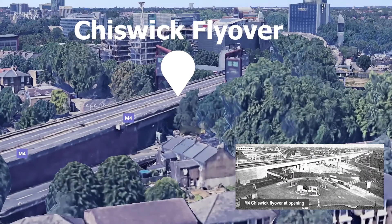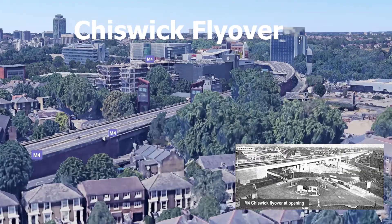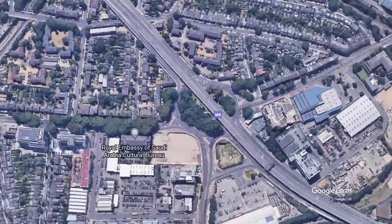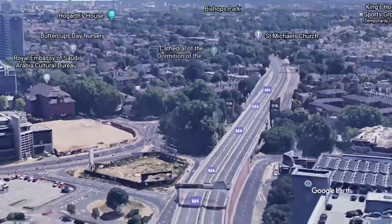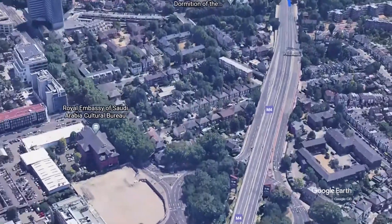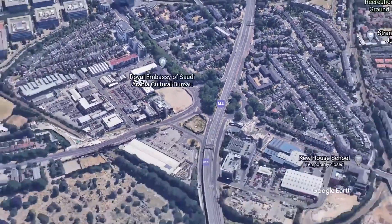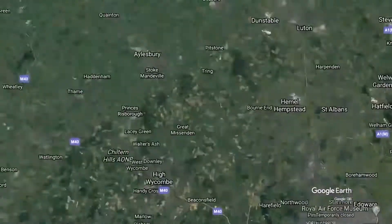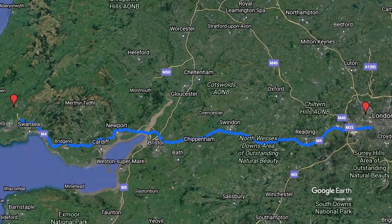Next, we have the Brentford Chiswick Flyover. This is one of the first sections of the M4 which was created, and is argued to be the second motorway ever to have been opened in the UK, as stated by the Motorway Archive. The Chiswick Flyover, when it was opened, was only half a mile in length.